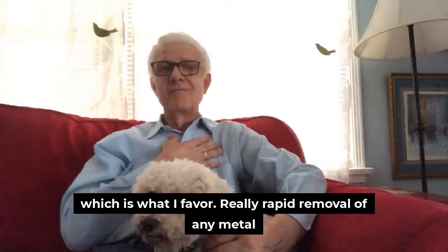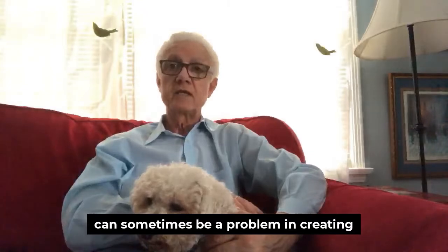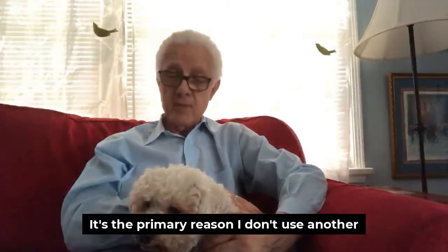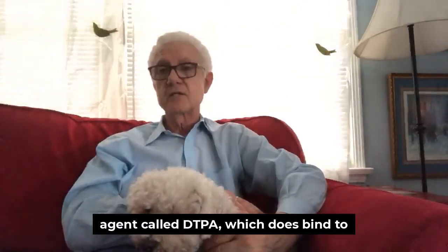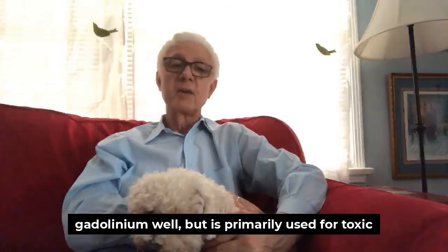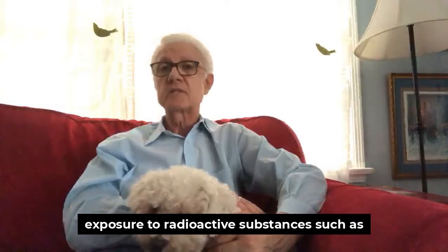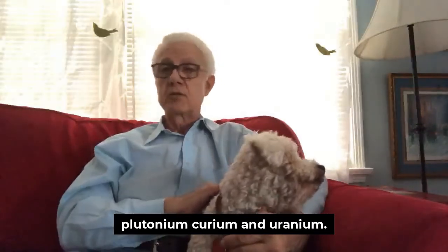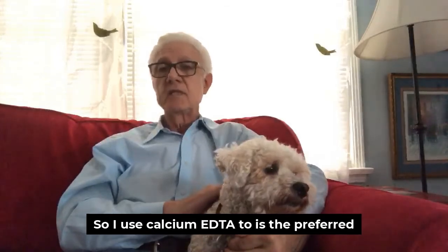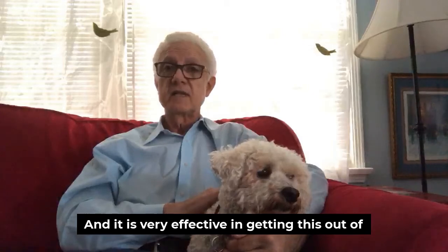Really rapid removal of any metal can sometimes be a problem in creating disharmony and adverse effects in the body. That's the primary reason I don't use another agent called DTPA, which does bind to gadolinium well but is primarily used for toxic exposure to radioactive substances such as plutonium, curium, and uranium. So I use calcium EDTA as the preferred and safer agent — it is very effective in getting this out of the body.